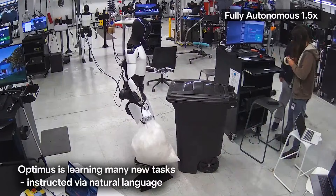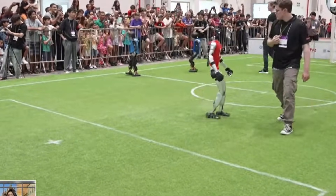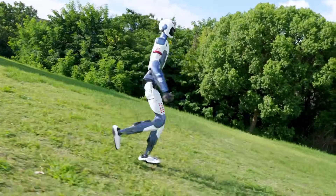Optimus is already capable of performing various tasks autonomously, while Unitree has not shown true autonomy on any of its robots, except for limited demonstrations at RoboCup 2025. But when it comes to agility, the R1 seems to shine.